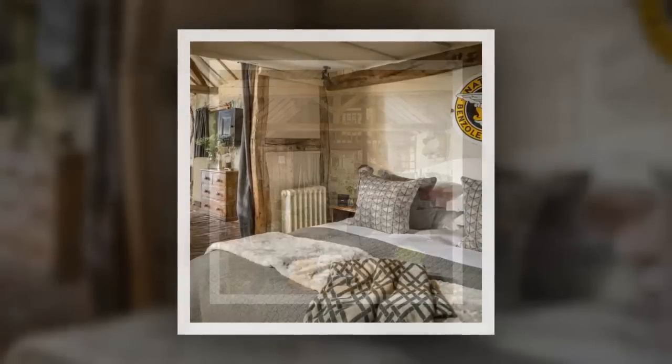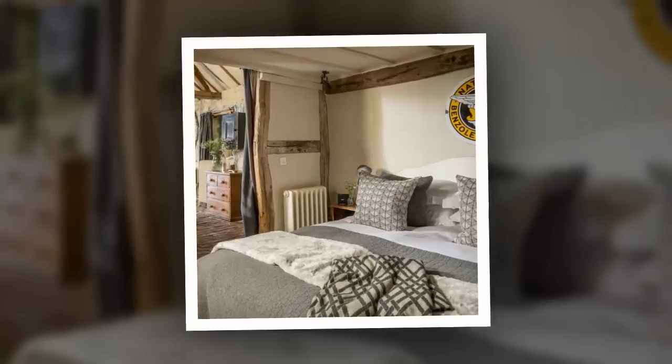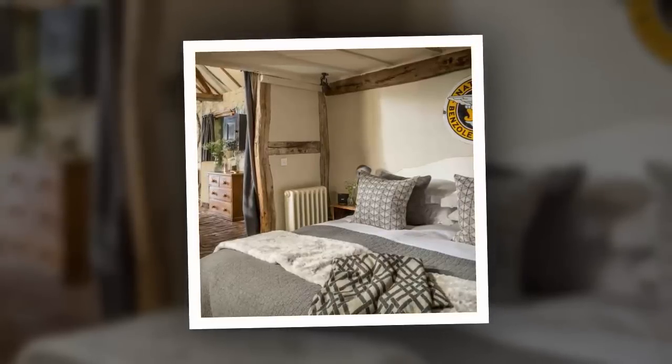Like this swoon-worthy bathroom — the cottage mixes rustic elements with the new, like this antique vanity with sink and the glass walk-in rain shower. Guests of the Wishbone are able to experience a little bit of history with all of the comforts of home or a five-star hotel.